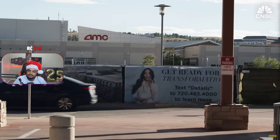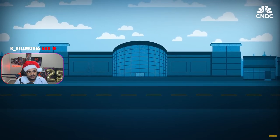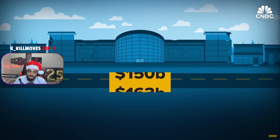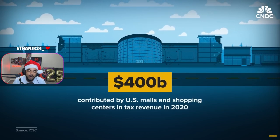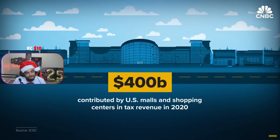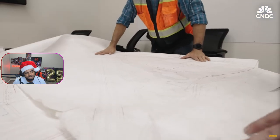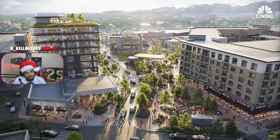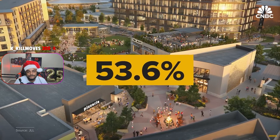When a mall dies, communities lose more than just a shopping destination. Malls often serve as economic hubs, generating billions in tax revenue and creating thousands of jobs. In 2020, U.S. malls and shopping centers contributed $400 billion in tax revenue. When malls close, it triggers an economic domino effect — local businesses suffer, jobs are lost, and vacant spaces become eyesores. To combat this, developers are transforming dead malls into mixed-use spaces: offices, medical facilities, and housing. Of these conversions, nearly 54% are being used for residences and office space.